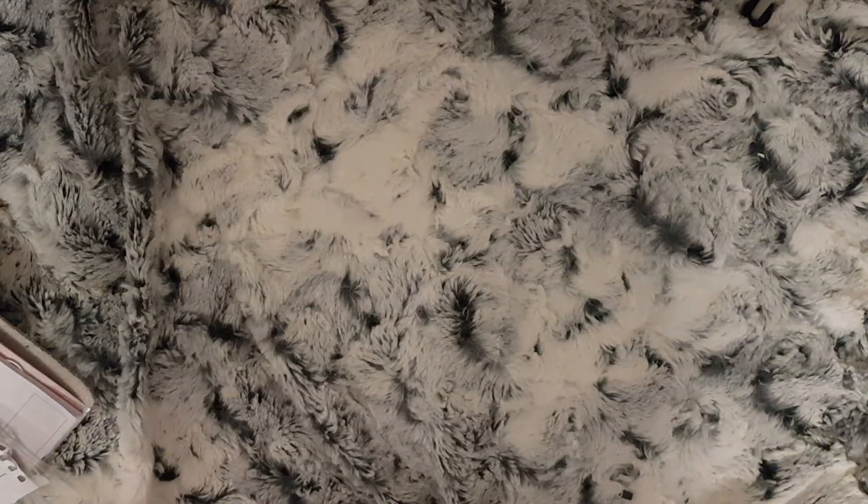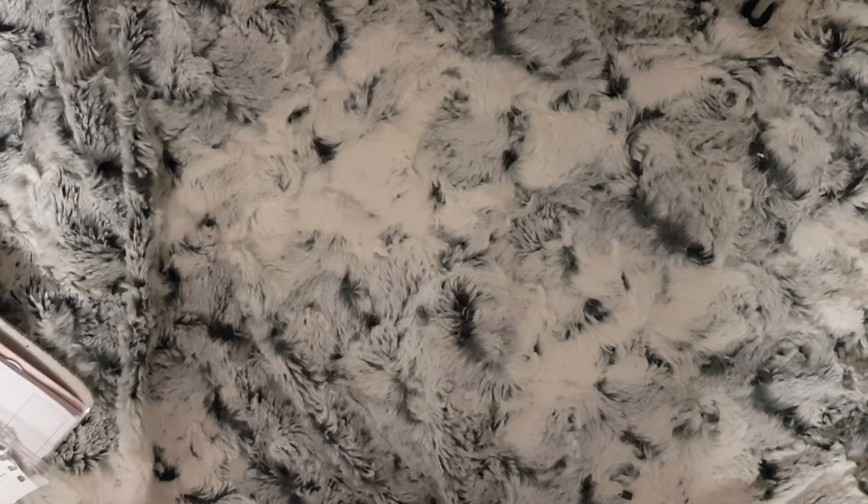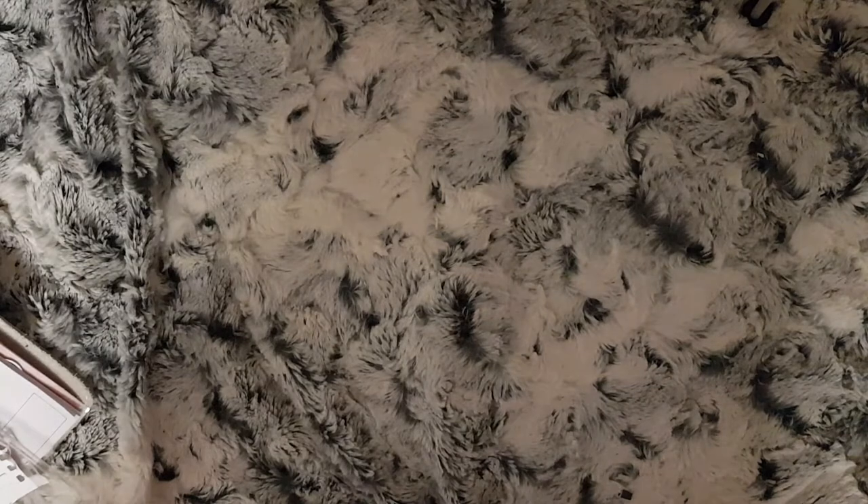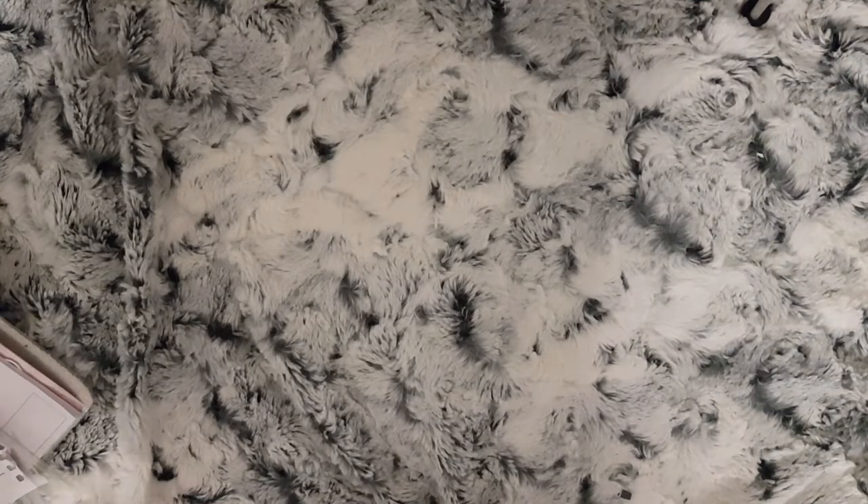Today I have a Halloween Poundland haul. I went to Poundland on Tuesday to get some Halloween decorations for the house. I've got a few extra bits as well, so I will do those first, but I shall get into this for you — I've got a bag here with all the stuff in.